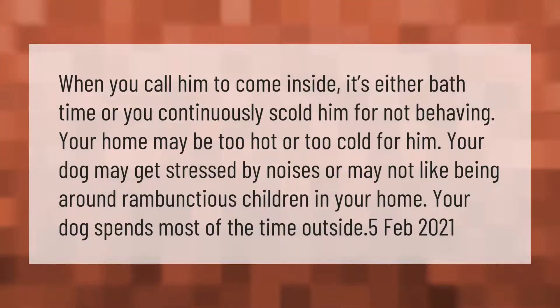When you call him to come inside, it's either bath time or you continuously scold him for not behaving. Your home may be too hot or too cold for him, or your dog may get stressed by noises.